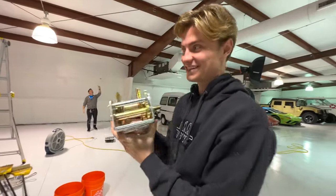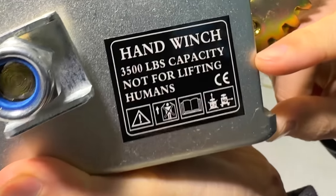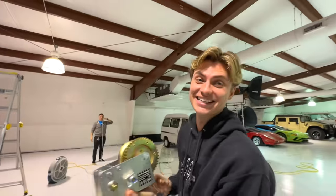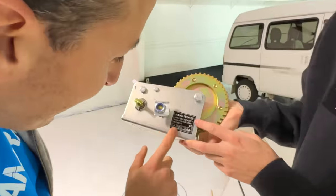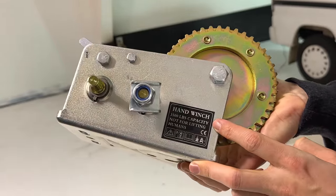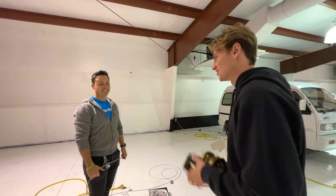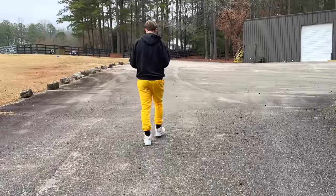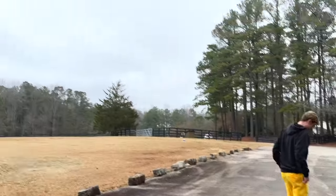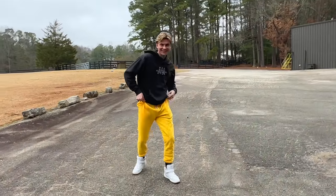We got this to lift humans, and I just noticed a sticker on it — look at that. You can't make this stuff up. It says 'not for lifting humans' — that's literally what we got it for. It's only to lift humans. It has a 3,500-pound capacity — but not for humans. That's what our lawyer is talking about. Carter's got some bright yellow pants on today. There's no sun in the sky, so he said he'd balance that out by wearing sun-colored pants.